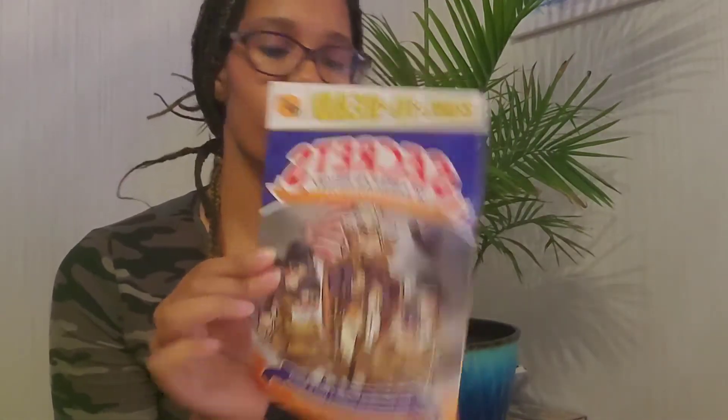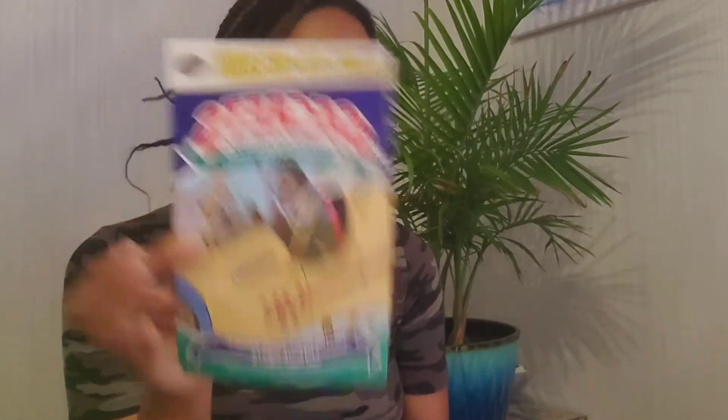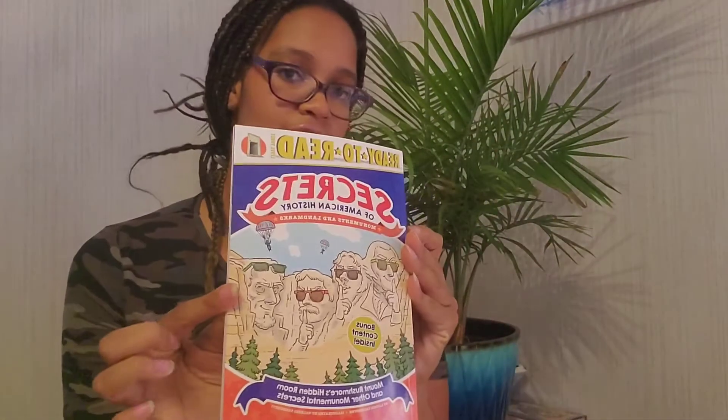We have this Ready to Read Secrets of American History collection. Let me open it up. We have Secrets of American History: the Revolutionary War, Secrets of American History: World War II, Secrets of American History: the Civil War, Secrets of American History: World War I, Secrets of American History: the Space Age, and Secrets of American History: Monuments and Landforms. A great package for early readers who love history.